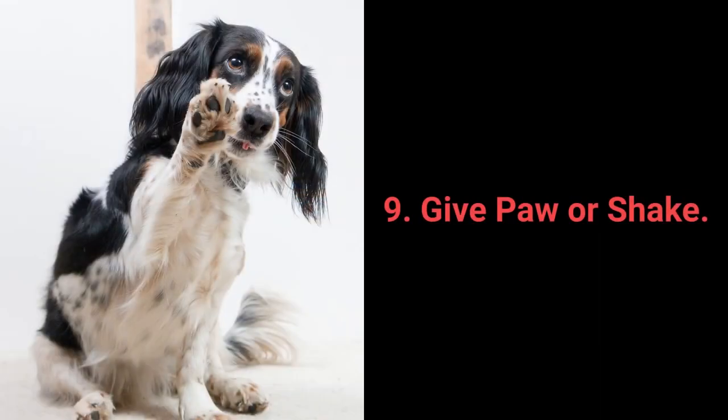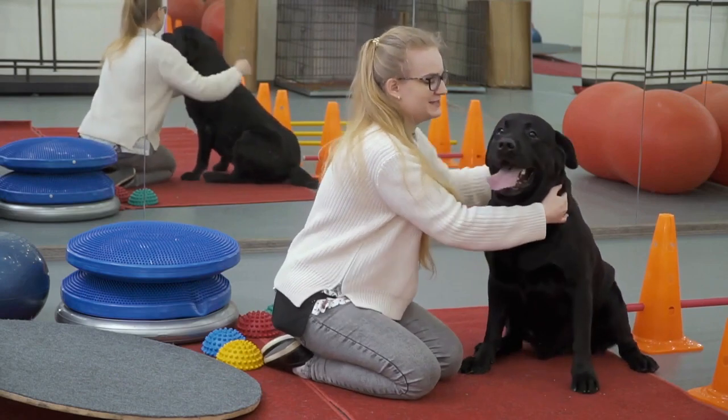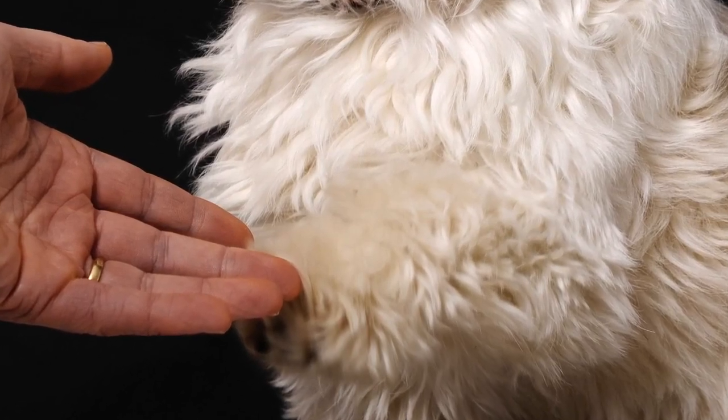Number 9: Give Paw or Shake. Give paw or shake is another one of the basic commands almost every dog owner tries out with their pet. Still, why not go a step further? You can teach your dog to give you one paw and after that, give the other one.